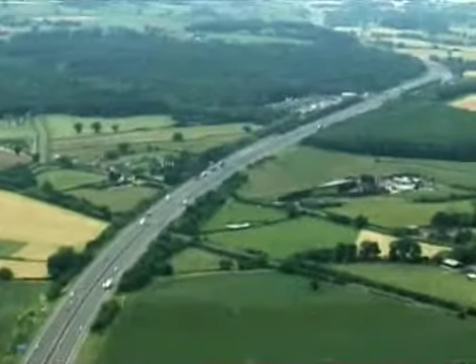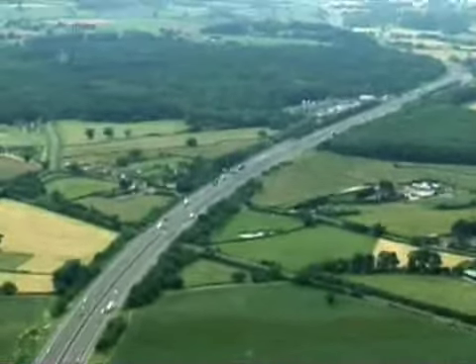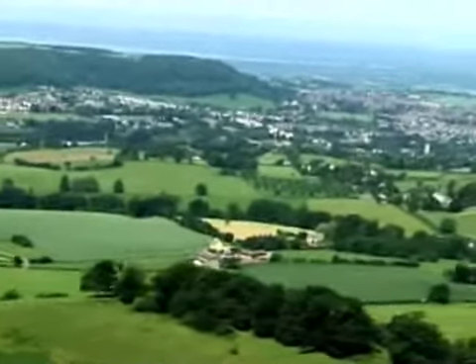Dursley is situated 8 miles from junction 14 of the M5, with the cities of Bath, Bristol, Cheltenham and Gloucester all within a 30-mile radius.